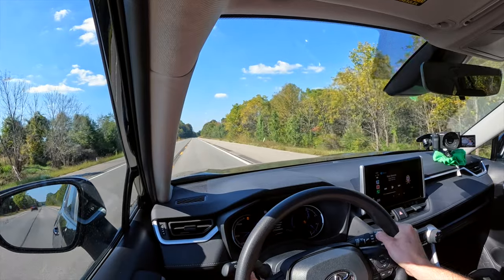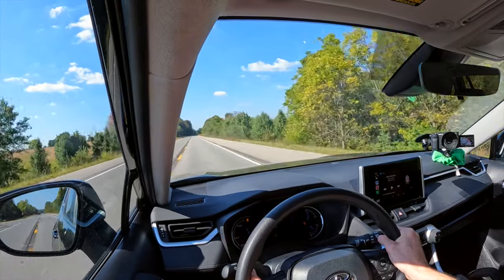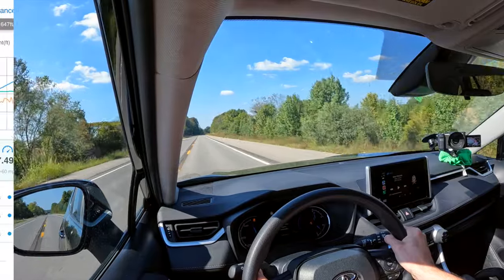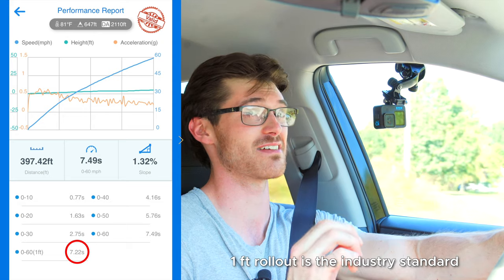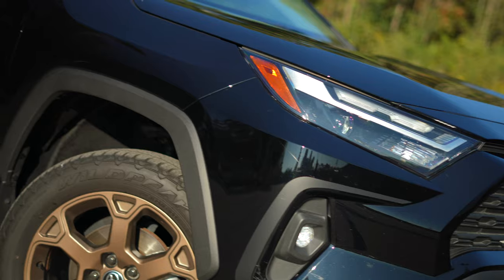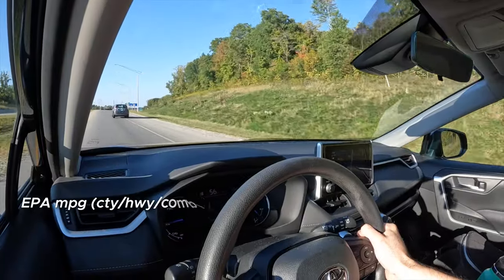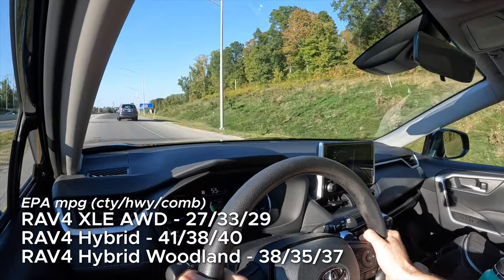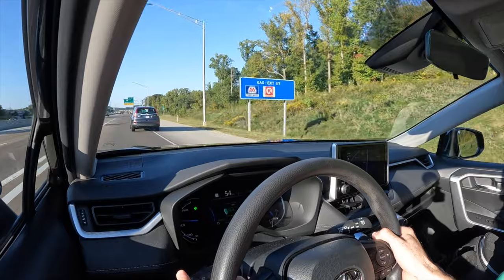But what about the numbers? Despite hot and humid conditions, this managed a 0-60 of 7.2 seconds. The Woodland does make two slight compromises. One, the gas mileage, while strong, is a little less ridiculous than the regular hybrid RAV4. It's also a hair more noisy.